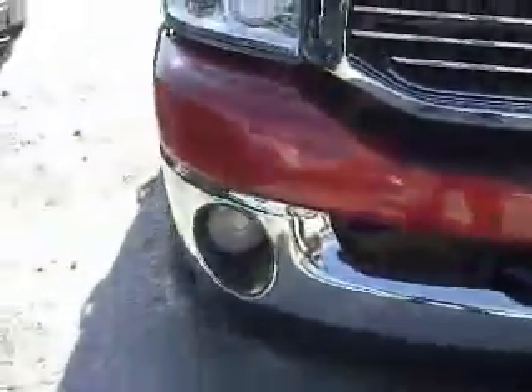This Dodge Ram comes with some tow hooks here in the front. Notice we've got fog lights. Underneath the hood you'll find a 5.7 liter V8 Hemi engine.